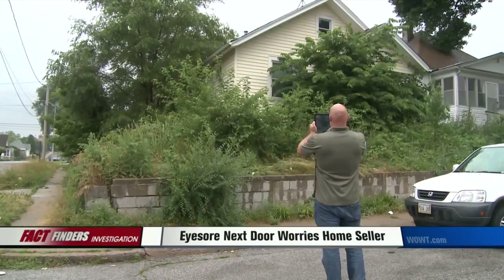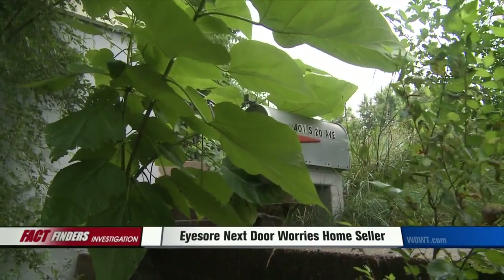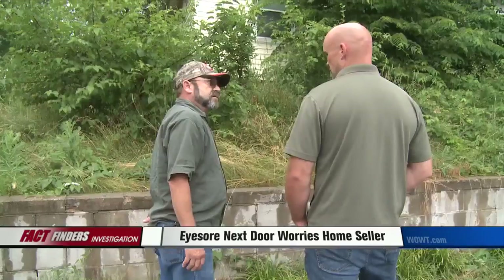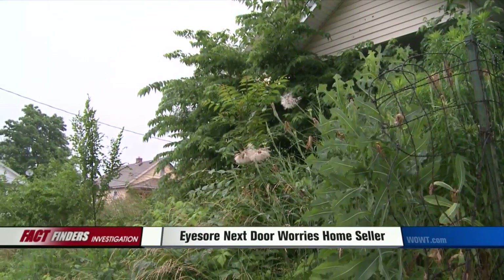A weeds and litter inspector agrees, but the city's notices to the listed owner have gone unanswered. 'Welcome to the jungle,' he says. It should get mowed within a week or two. The city will do the job and slap a lien on the property to repay that cost should it ever sell.